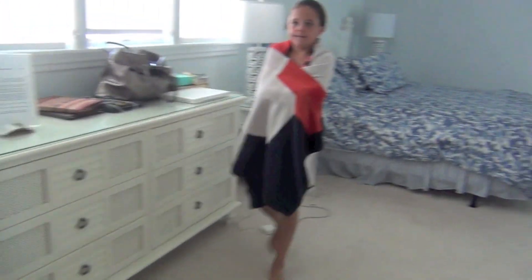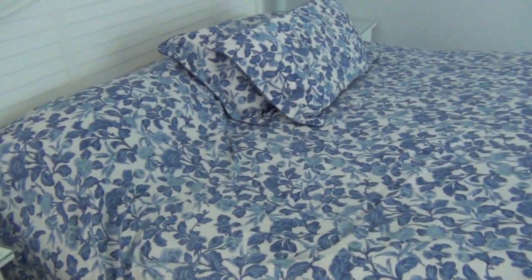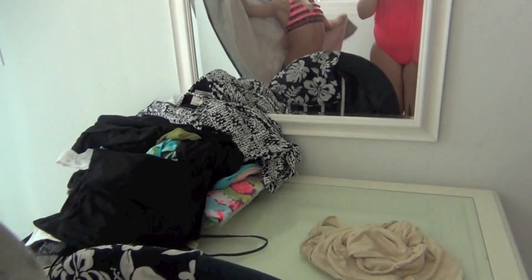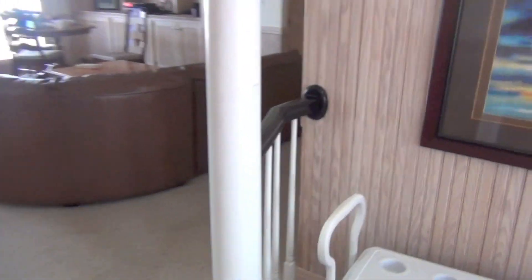This is my aunt and uncle's room — they have a nice big bed and a great view of the beach. There's a really nice vanity area for makeup and hair, a big TV, their own bathroom, and their own closet.